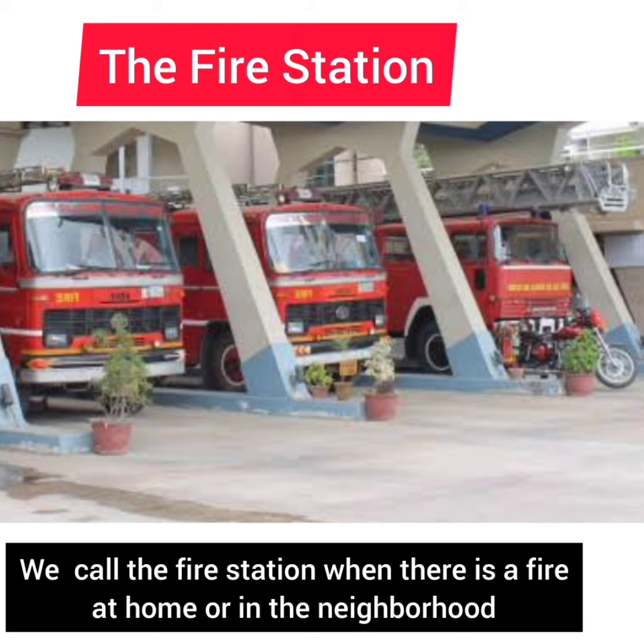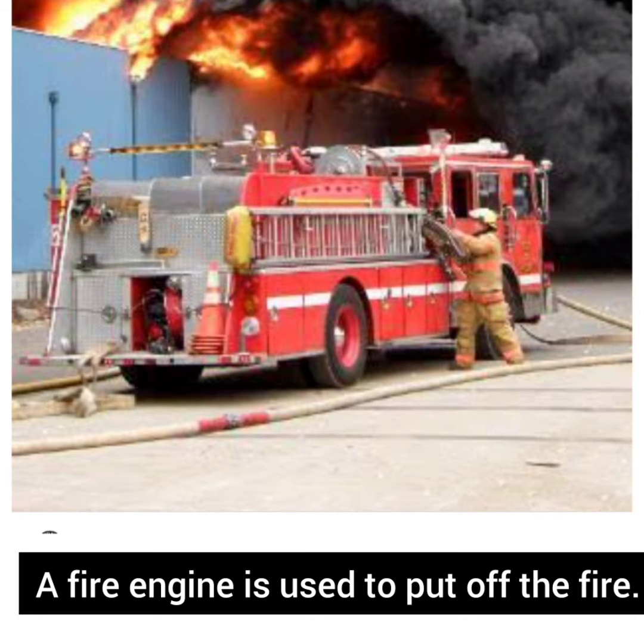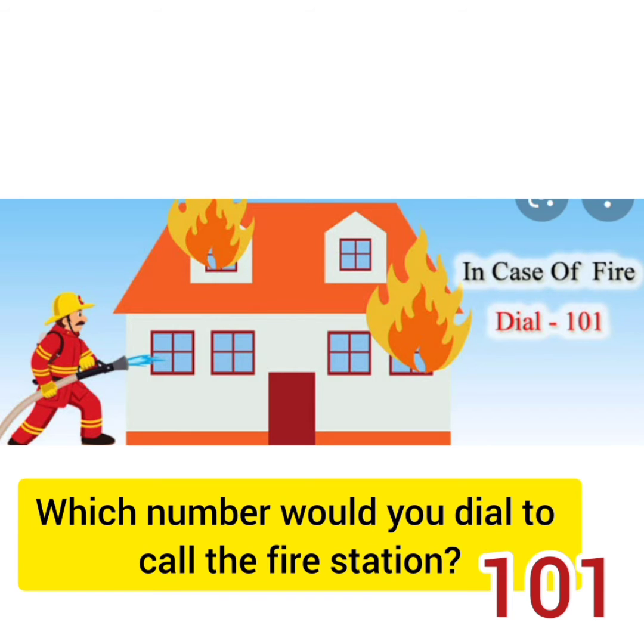The fire station. We call the fire station when there is a fire at home or in the neighborhood. A fire engine is used to put off the fire. Which number would you dial to call the fire station — 101?